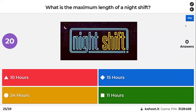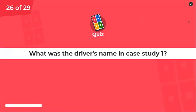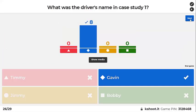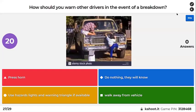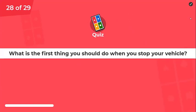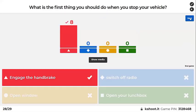What is the maximum length of a night shift? What was the driver's name in case study one? How should you warn other drivers in the event of a breakdown? What is the first thing you should do when you stop your vehicle? Engage the handbrake — yes, it's always the handbrake.